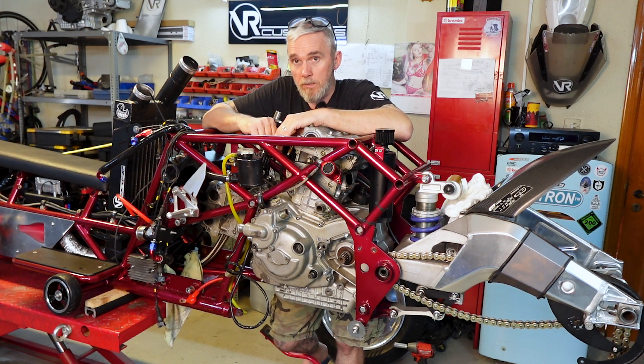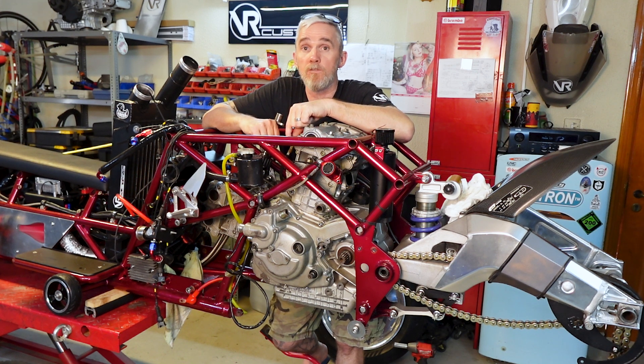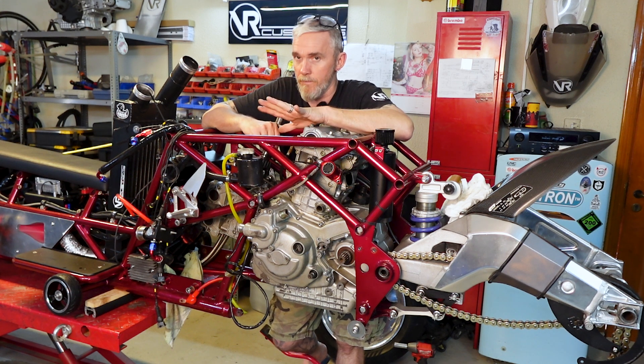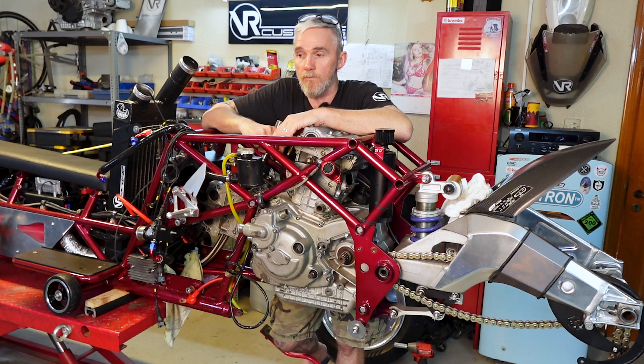Now we're going to get this engine buttoned back up and ready for the dyno - but only enough to make sure it's running without any clunky noises. We missed a dyno slot today, so we've got another week to get it to where it needs to be for final testing. Nothing's easy.